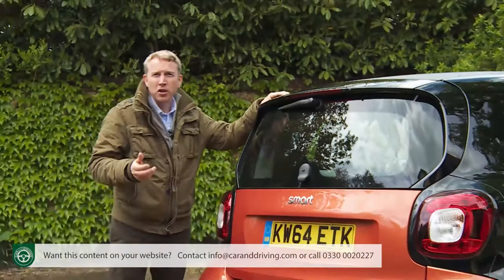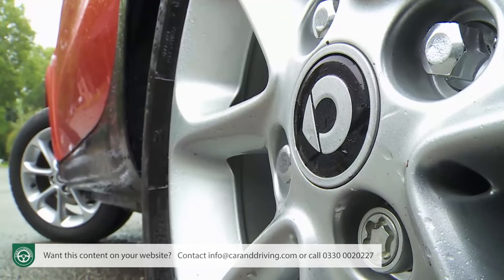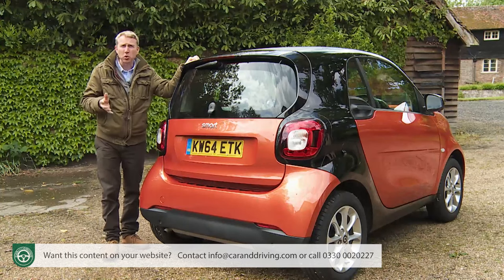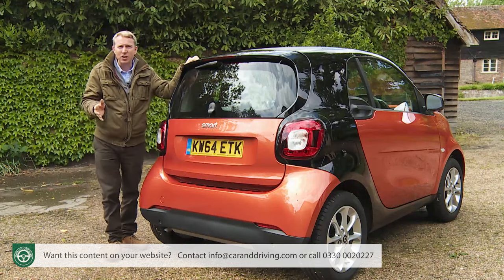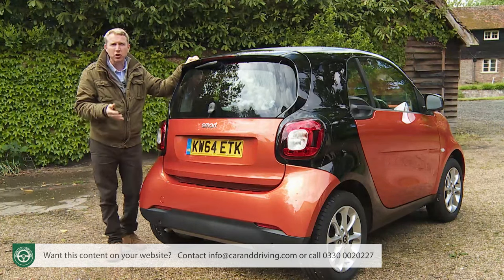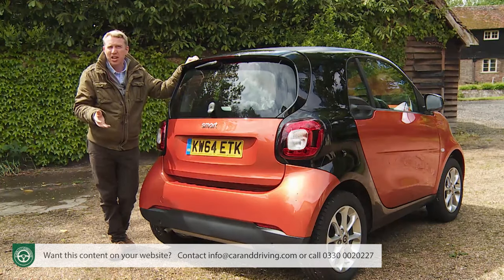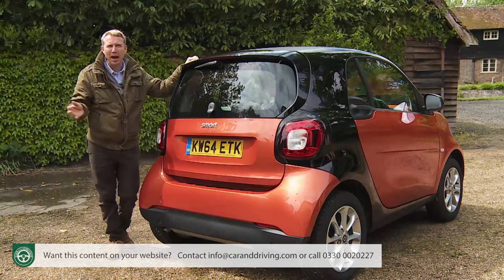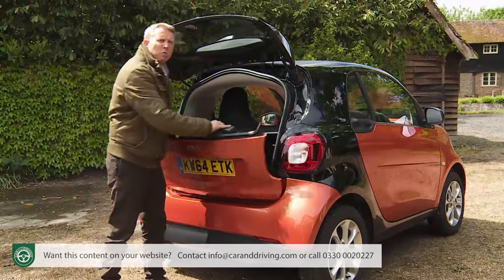Niceties further up the range or on the options list include leather trim, heated seats, larger 16-inch alloy wheels, a panoramic roof and various colour-coordinated trim packages. I might well be tempted by the optional eight-speaker JBL sound system with its six-channel 240-watt DSP amplifier. There's also a sports package with a sports steering wheel, stainless steel pedals, lowered suspension and a chrome-tipped exhaust. Other nice-to-haves include a reversible boot floor mat, a luggage net and a rather neat cool bag that connects into the car's 12-volt socket — ideal for picnic expeditions.